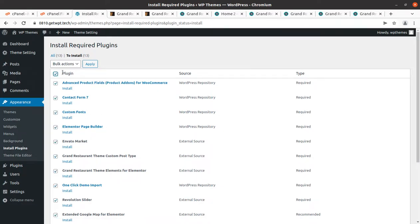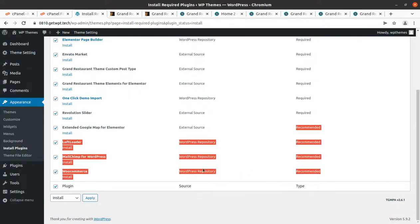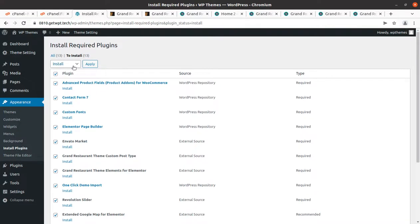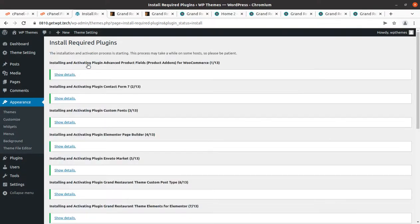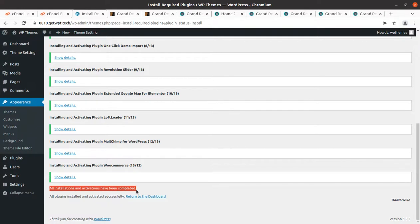MailChimp for WordPress, Contact Form, and Custom Fonts are also included. We have to install all these plugins. If you end up not using some recommended plugins, you may deactivate and delete them later, but initially I recommend installing all plugins. I am installing all plugins in one go. If you are not confident about your server capacity, install plugins one by one to avoid errors during installation — hosting is a key parameter for all these tasks. All plugins have been installed and activated within just a few seconds.